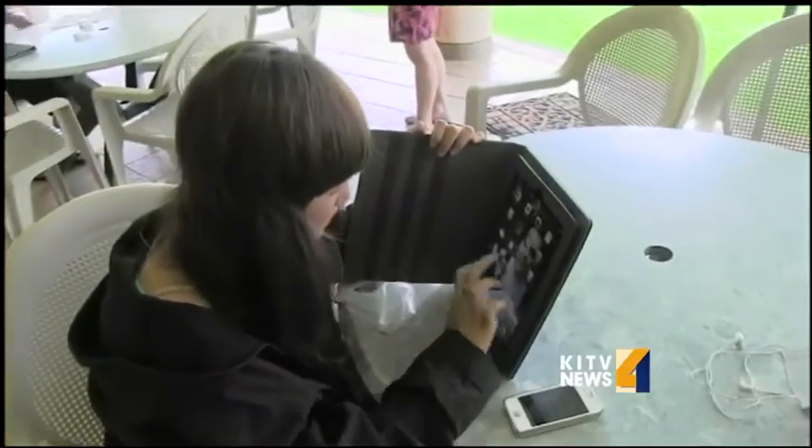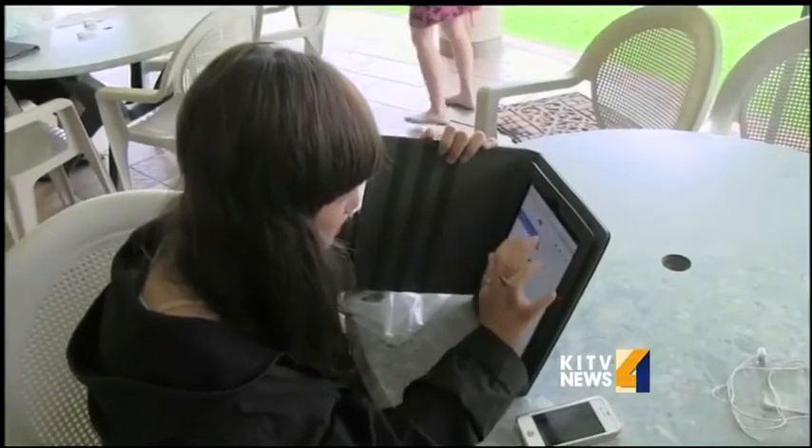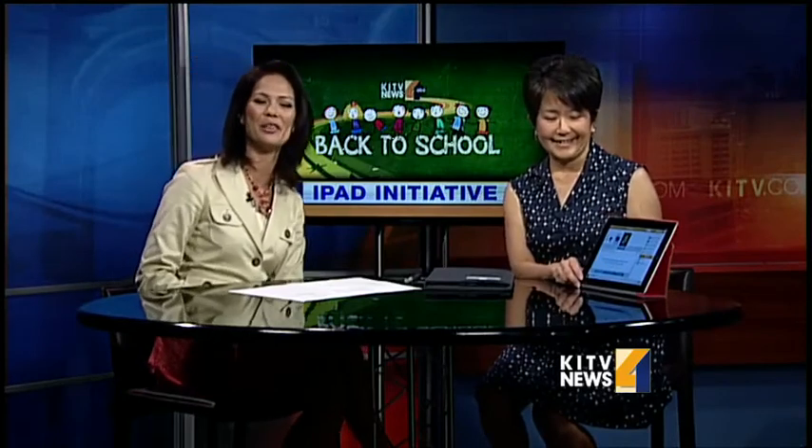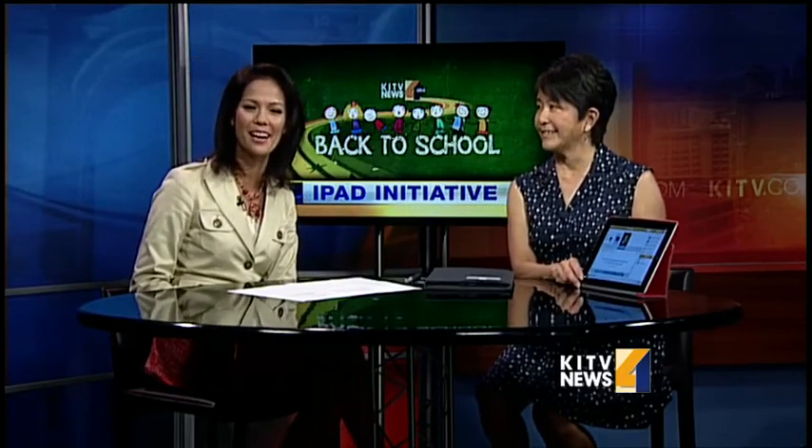It certainly makes learning fun, and it's certainly fun to be a high school student right now. Thank you so much for joining us, Arlene — congratulations again. To see this interview again, you can go to the video section of KITV dot com.